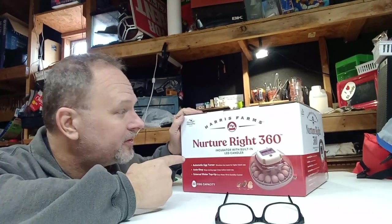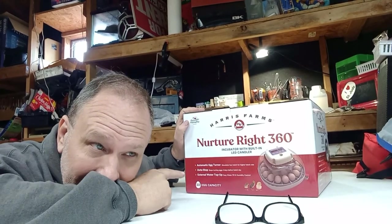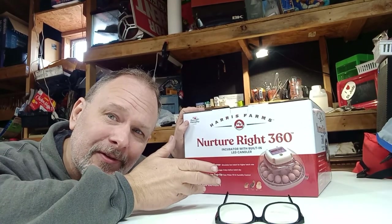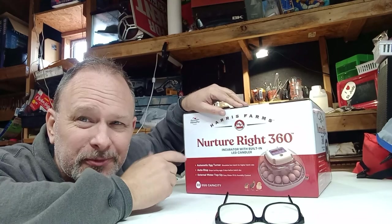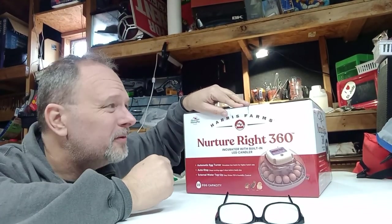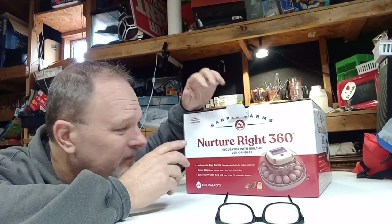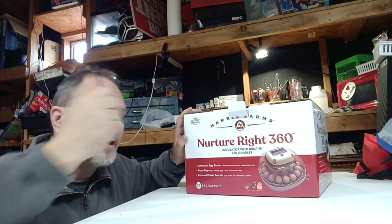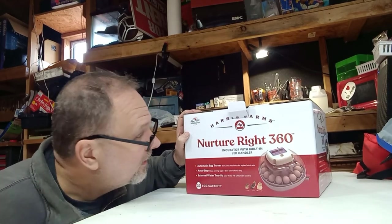Got a new pair of glasses at Dollar Tree, stopped by the bank, got some food in my belly, and picked up the very last NurtureRight 360 on the shelf. Here's the thing — I hate buying the last one because there's no tape on the box. What if somebody opened it, realized it was broken, and left it? Let's open it up and find out what you get inside a NurtureRight 360.